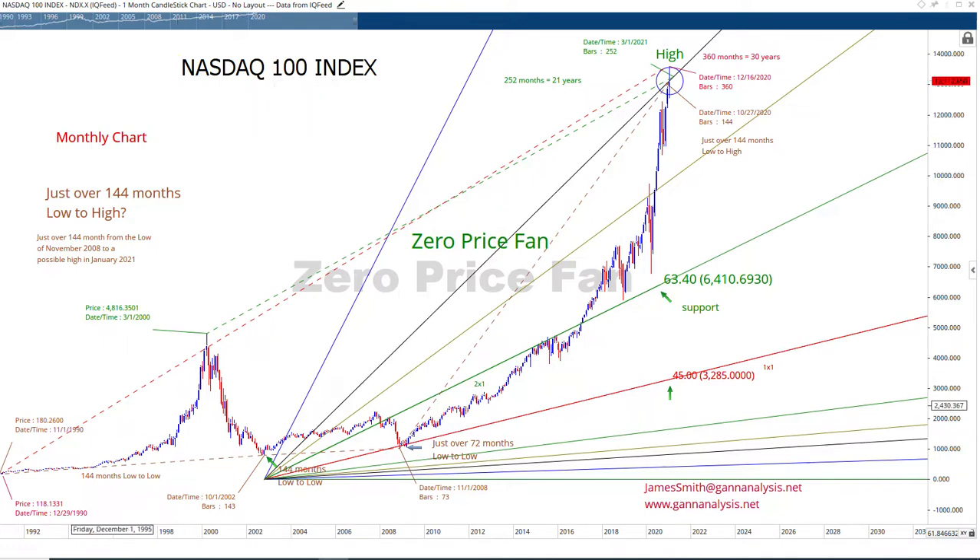The NDX rallied from the November low in 1990, about 30 years — 360 months — into November, actually a few months beyond it, into January. It's close enough. If you're off by a month or two on a 30-year cycle, close enough. Same thing here: 252 months is 21 years into March. If we peak here at the end of January into February and turn down, close enough. It's 21 years — big cycle for GAN. 360 months, 30 years — big cycle for GAN.